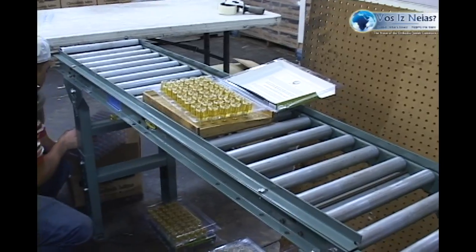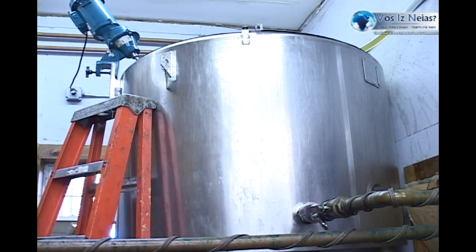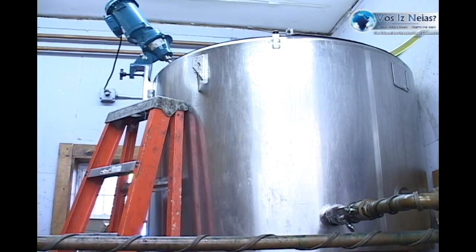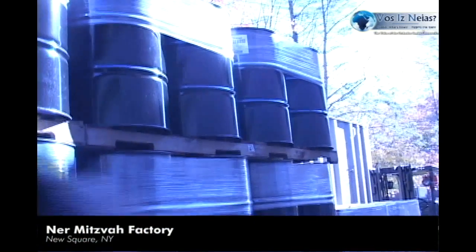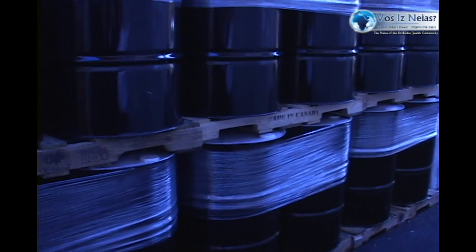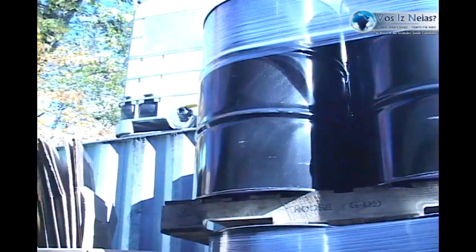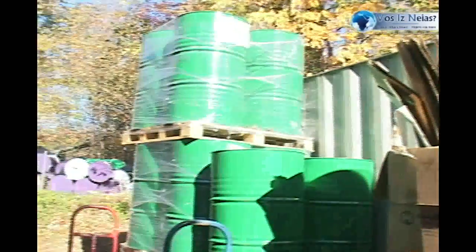The tank up there holds the liquid olive oil. We put in the olive oil and add approximately one percent of a chemical — just one percent of the oil — which gels it and makes it into a gelled Hanukkah candle. We get the olive oil in big drums from different countries: Portugal, Spain, and Italy. Every year we buy from a different country depending on when we find the good quality oil we're looking for. We test it before purchasing.